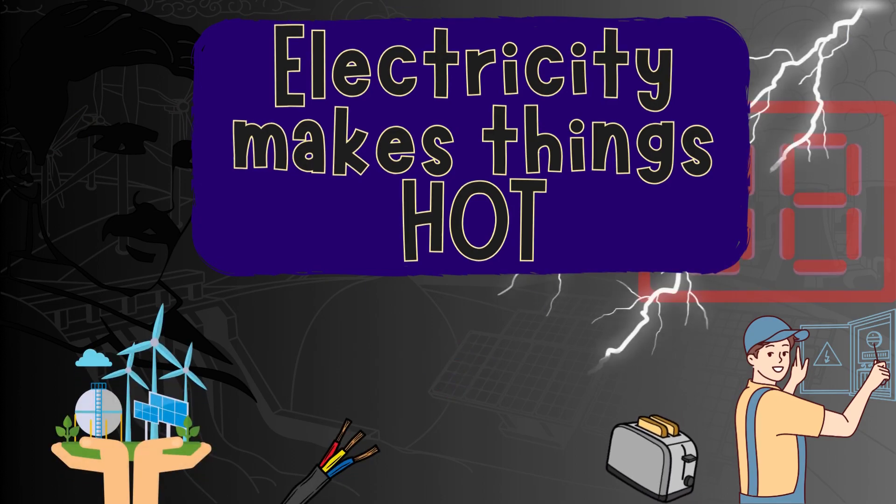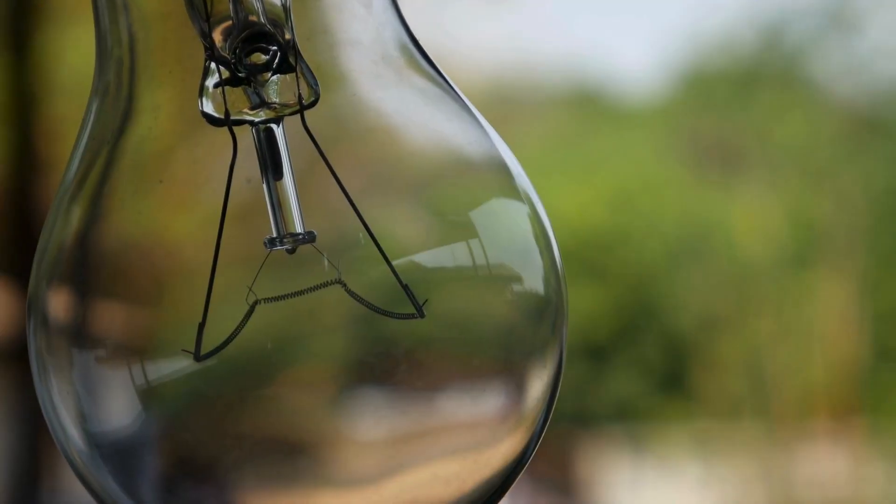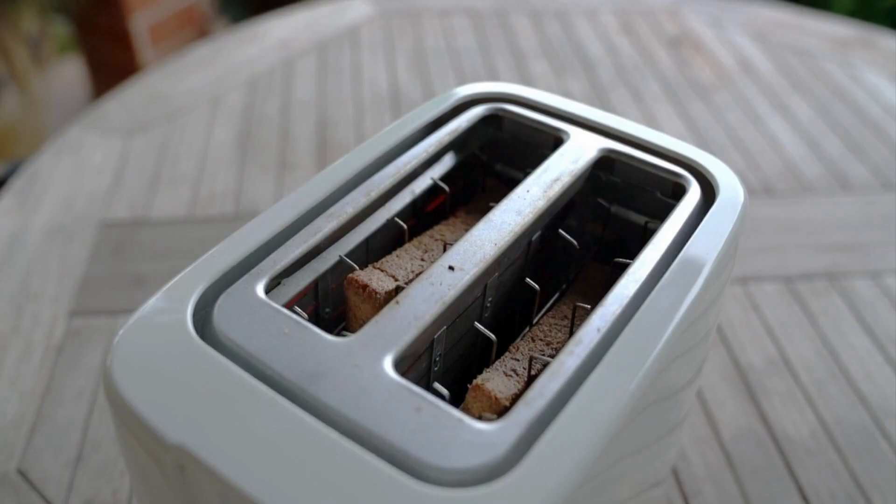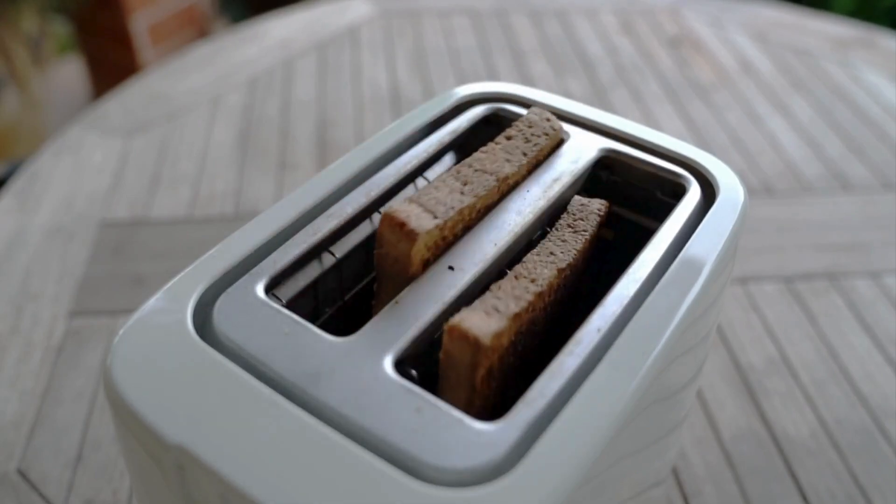Electricity makes things hot. Have you ever noticed how a light bulb gets warm after it's been on for a while? That's because electricity flowing through a thin wire, called a filament, heats it up, making the bulb glow. This is similar to how a toaster uses electricity to heat bread.